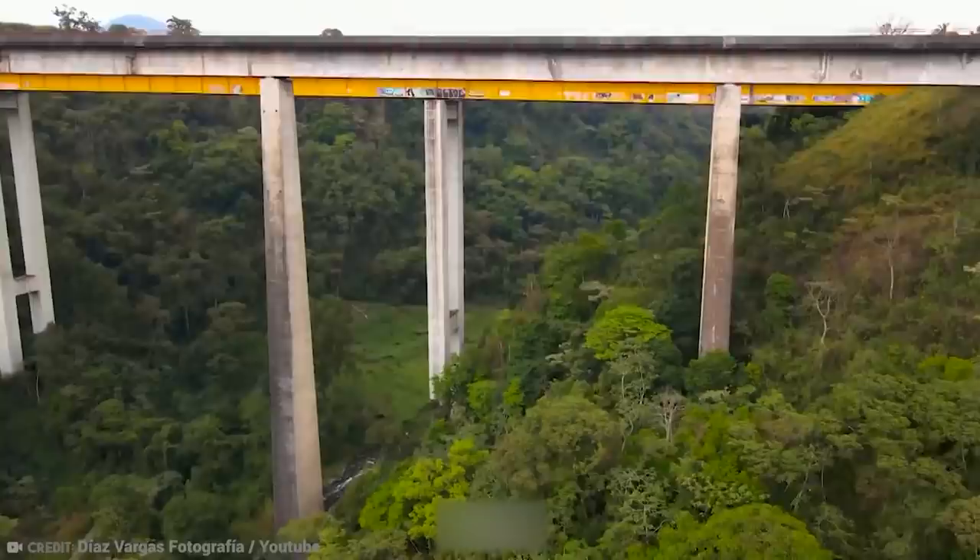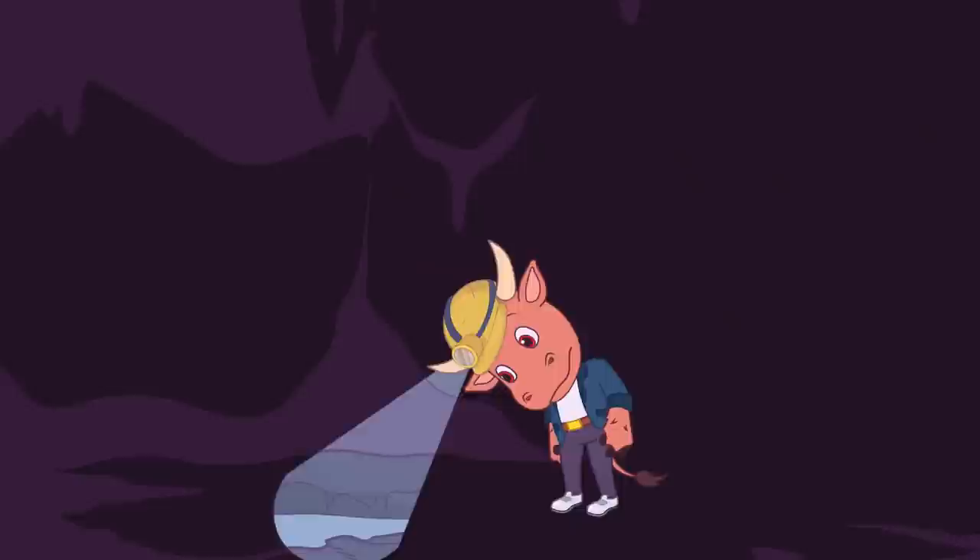They then carefully make their way back to safety. There are no guardrails, nothing to hold onto, and no form of protection. If you slip, you die. I can think of better things to do with my time, to be honest.